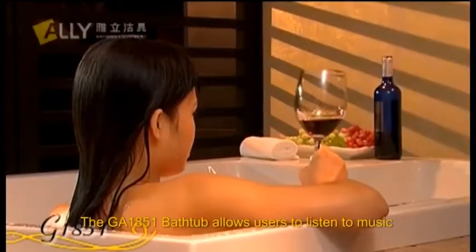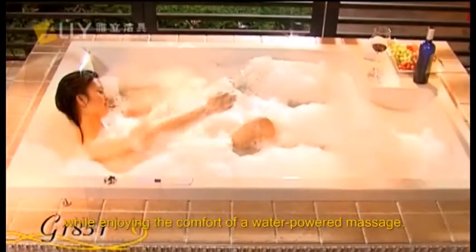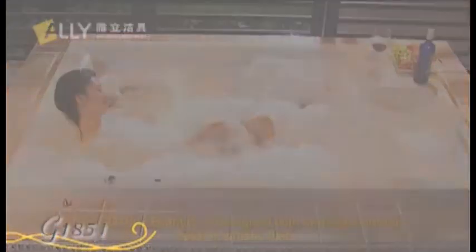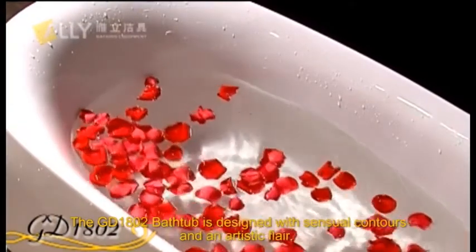The GA1851 unit allows users to listen to music while enjoying the comfort of a water-powered massage. The GD1802 bath-top is designed with sensual contours and an artistic flair.